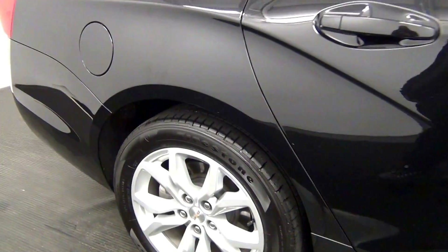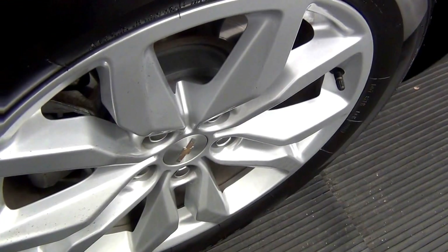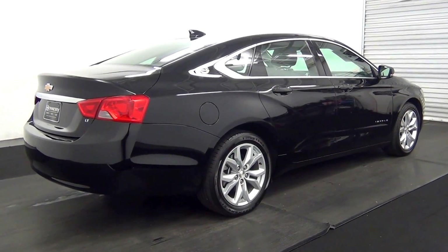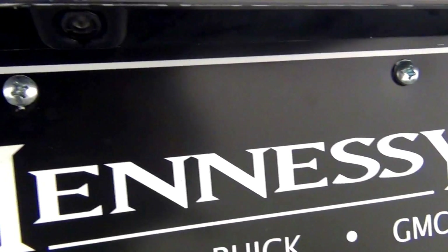Chip here, light scratch here. Light scratch here. We have back parking assistance. Light scratch here, backup cam here.